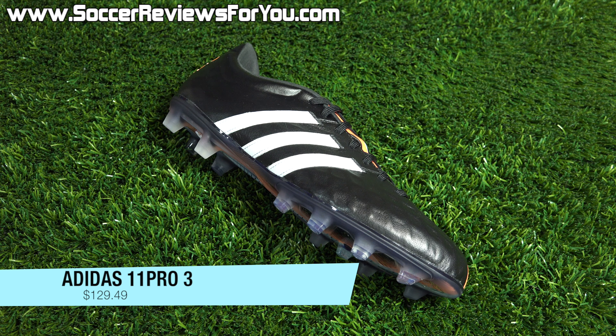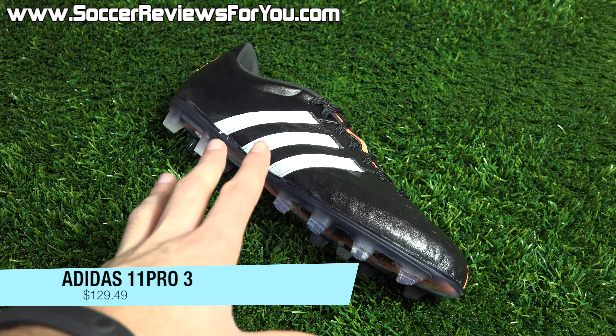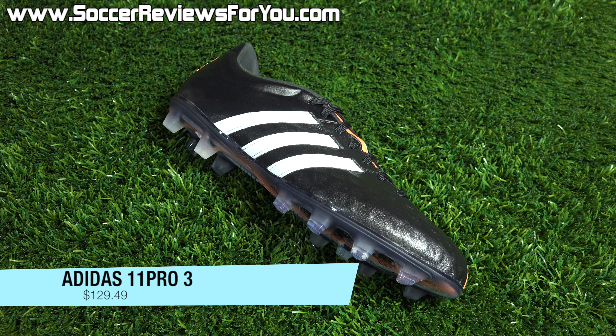Even if you don't see something that you like, check out that page — the first link down below in the description. All the buy it now links, coupon codes, and information that you need is on that page. And with that being said, let's get into the deals of the week for Cyber Monday.